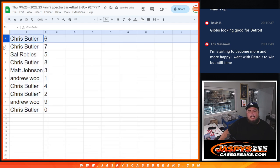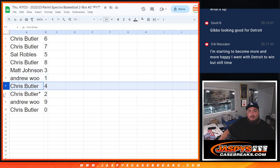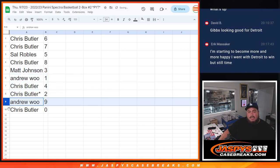So Chris with 6 and 7. Sal with 5. Chris with 8. Matt with 3. Andrew with 1. Chris with 4. 2. Andrew with 9. And then Chris with 0.